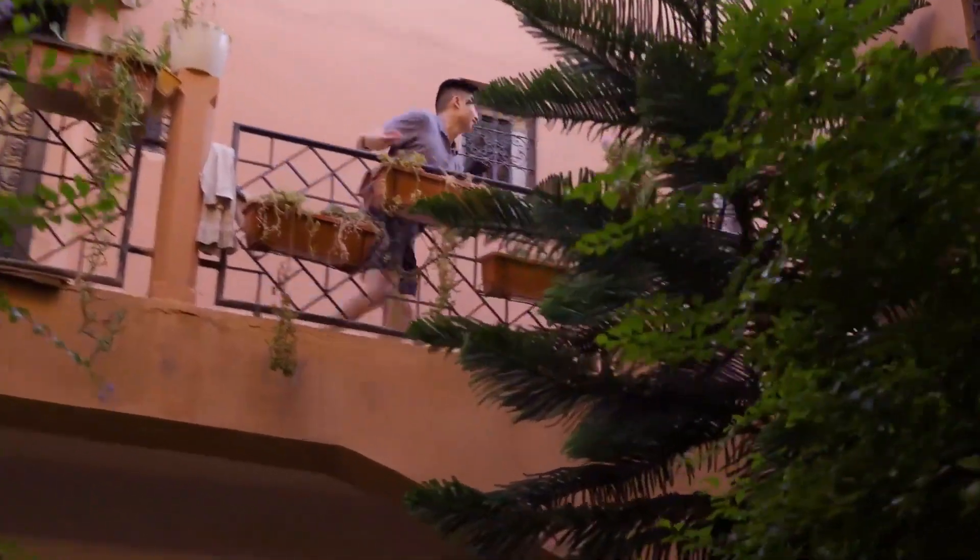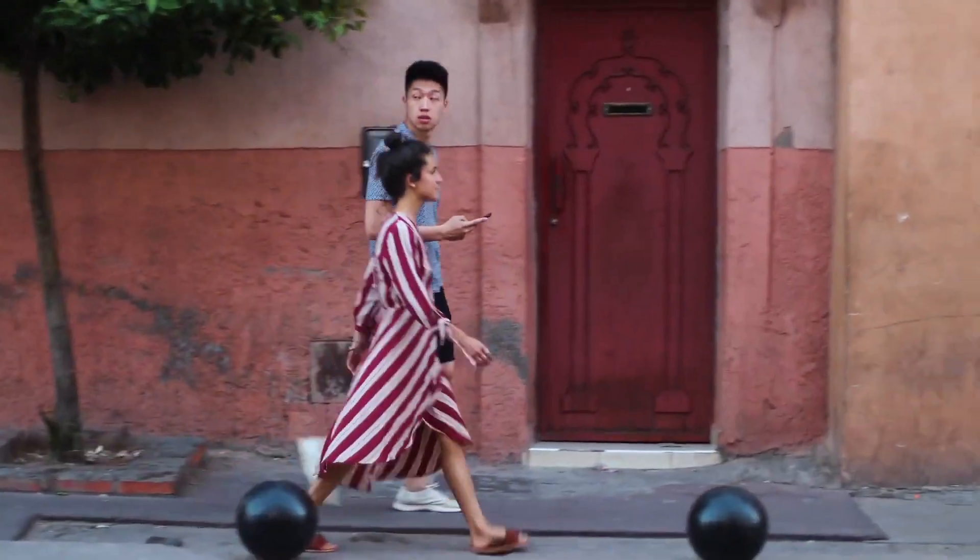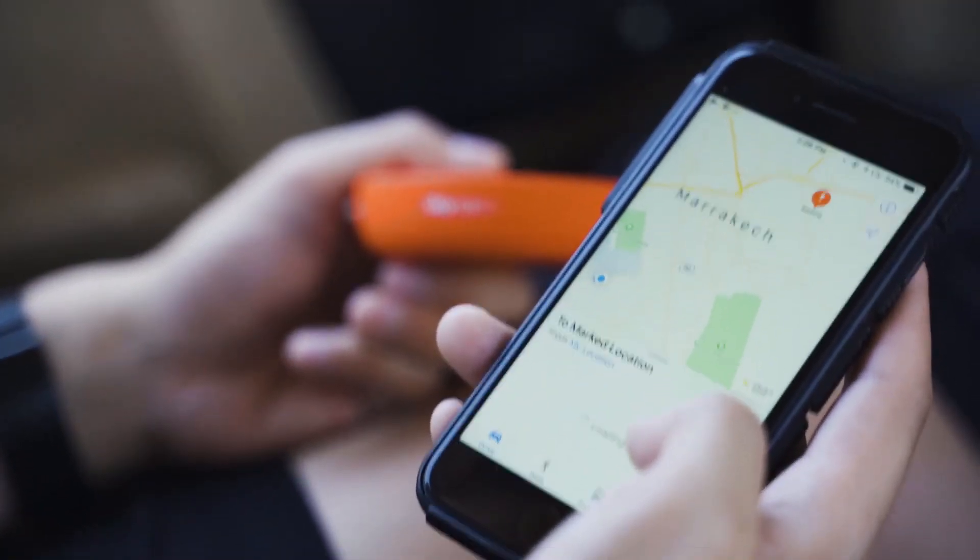So get out there and immerse yourself like never before. Because with the all-new Skyroam Solus X, now you can truly do more from anywhere.